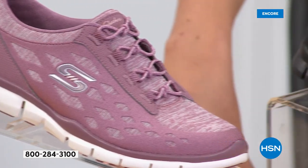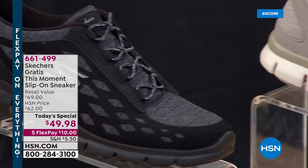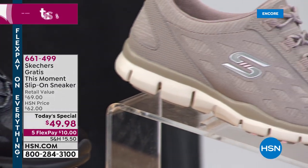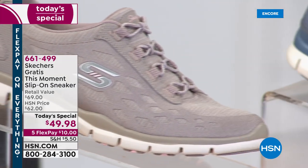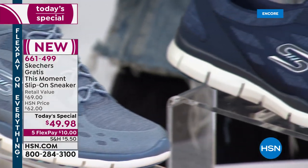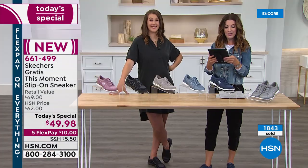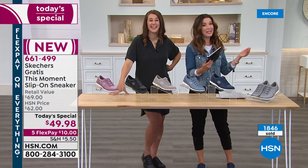Let's see — Lisa is here sending love. Marie is here: 'Oh my gosh, I have tons of Skechers and I love them.' Maria says: 'Yay, you carry Skechers now, I'm so happy.' Jane says she has 15 pairs of Skechers. Can anyone top Jane's 15 pairs? I feel like I've owned them over the years.